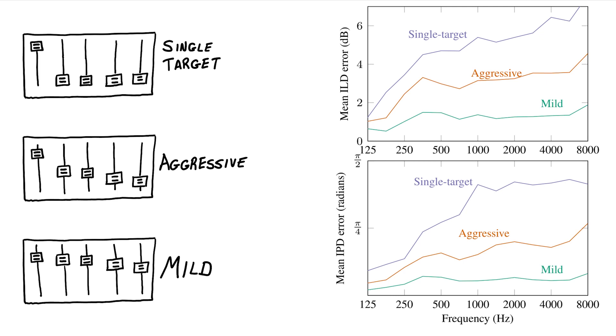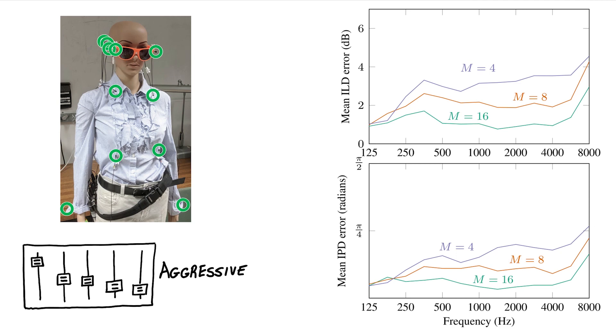What if we're in a challenging listening environment where we really need to apply some aggressive remixing? If we can't change the desired responses, we need to make the signals easier to separate, and we can do that by adding more microphones. In the next experiment, we fitted the mannequin with a wearable array of 16 microphones spread across the body. The plots compare different array sizes, all for the aggressive set of desired responses. The distortion is lower when we add more microphones — the larger the array, the more freedom we have to modify the sounds.